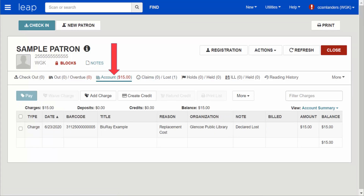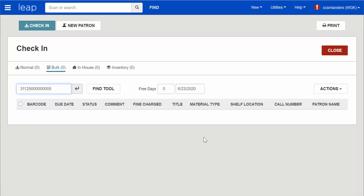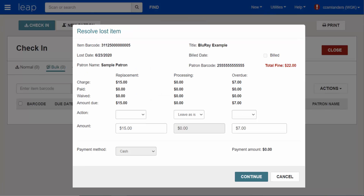The Account tab will display the charges. When you check a lost item in, the Resolve Lost Item dialog will appear. This dialog box adjusts itself based on if the patron has paid for the item or not. Looking at the Amount Due row, we again see the patron has not yet paid for the item — they still owe the replacement cost.